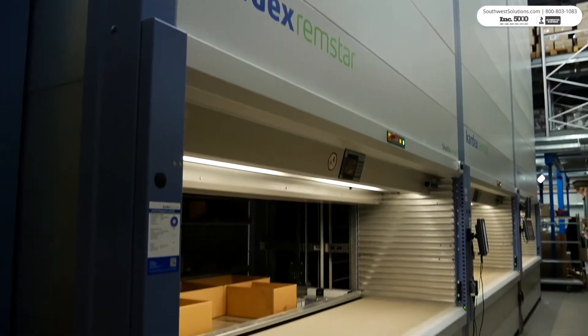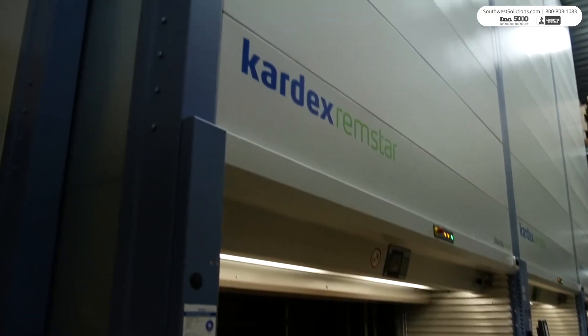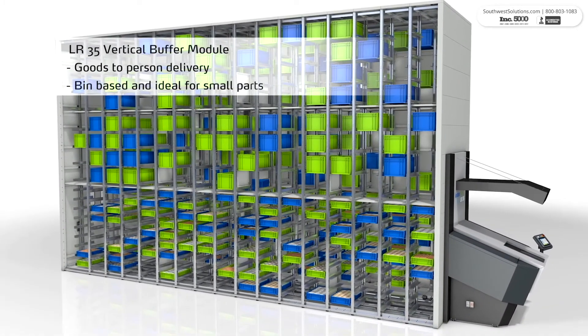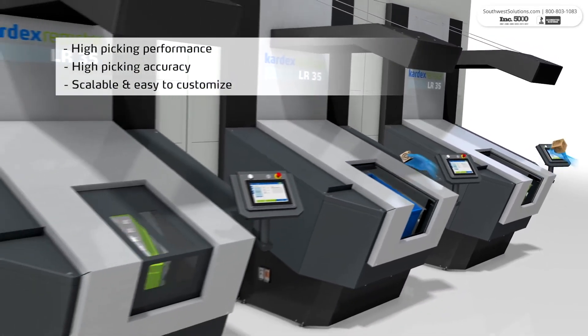Both of these automated systems increase productivity and save floor space. Let's take a closer look at the buffer storage unit. This bin-based storage system delivers parts directly to the operator, increasing picking performance and accuracy.